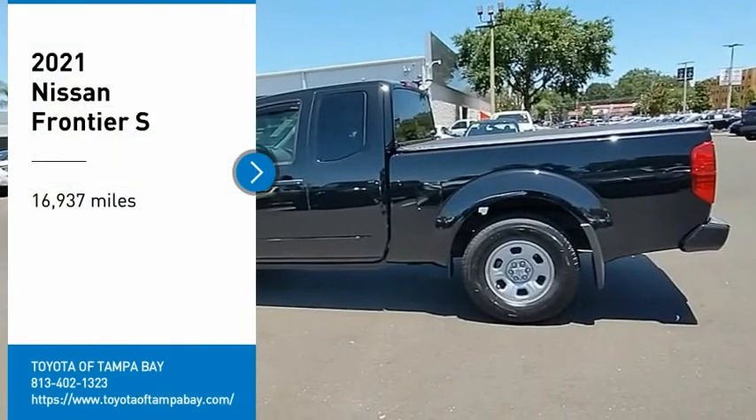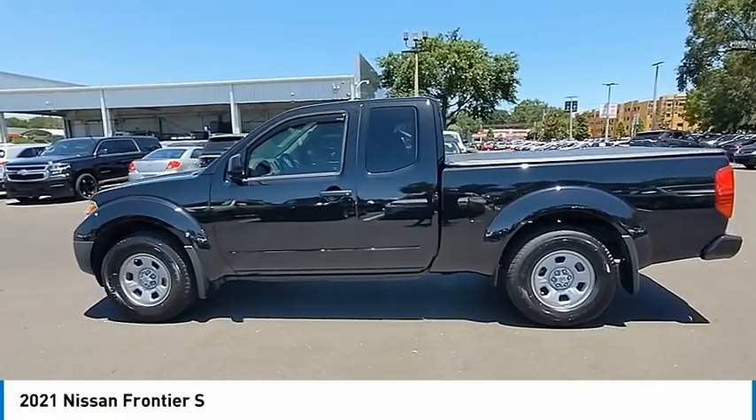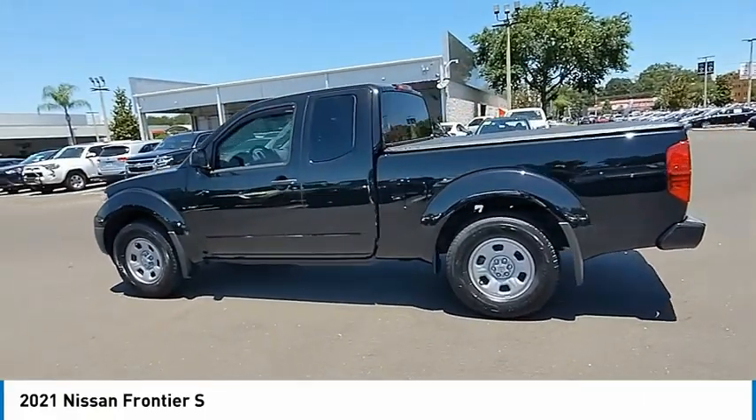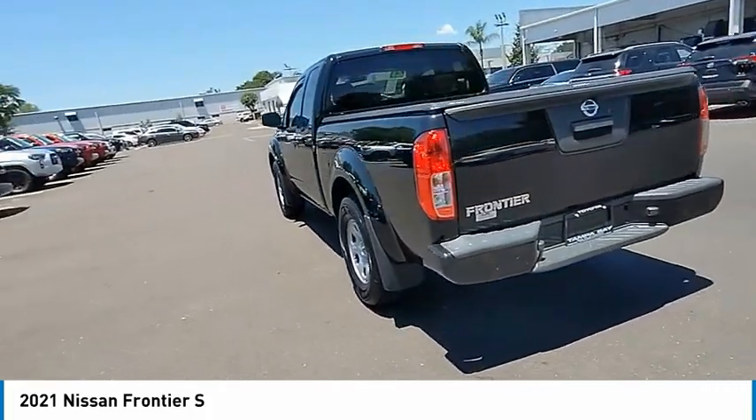Stop by and take a look at the 2021 Frontier. The Nissan Frontier offers a full-length, fully-boxed frame for strength, serious off-road capabilities, and a 5-star rating for side-impact crash safety.